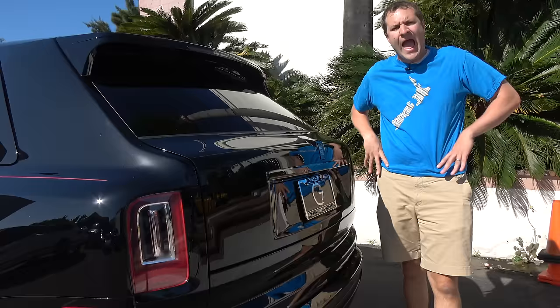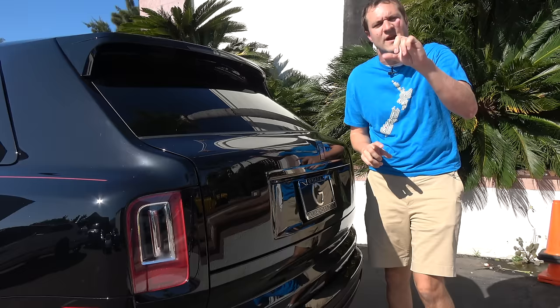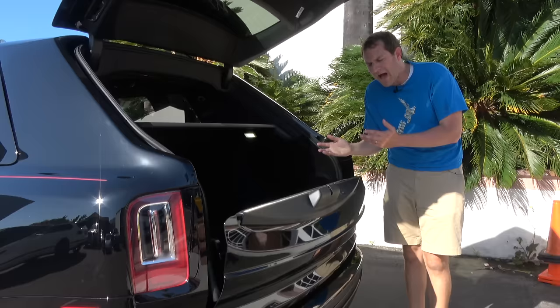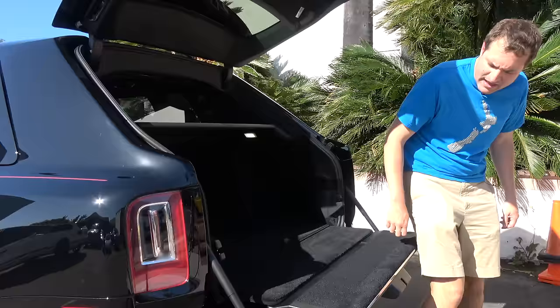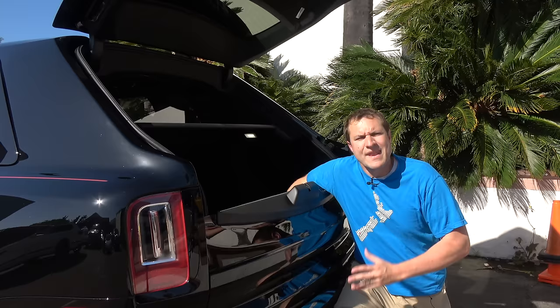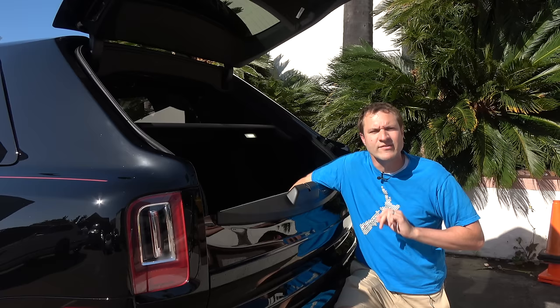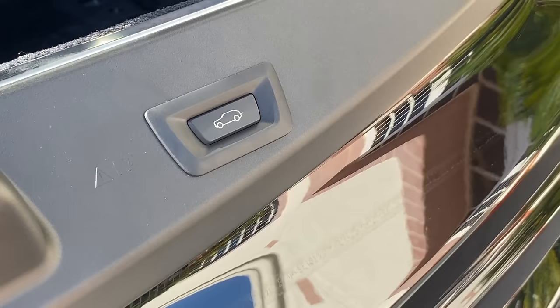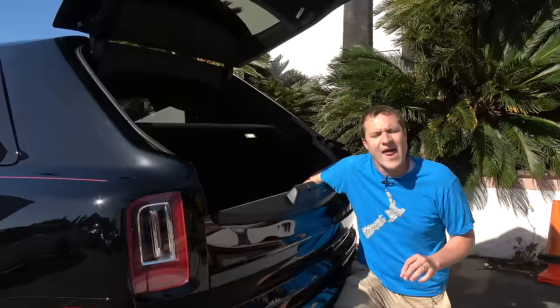Next, we move on to the cargo area — and the no-dogs warning label. The tailgate is full power but split in two: the top part goes up automatically, then you press a button and the bottom part goes down automatically, allowing you to have a sort of picnic off the back of your Cullinan — your $500,000 tailgating experience. One thing I really like is the buttons to control the tailgate actually show an image of the Cullinan specifically, not just some generic SUV, because when you pay this much money, nothing is generic.